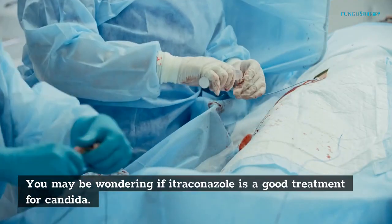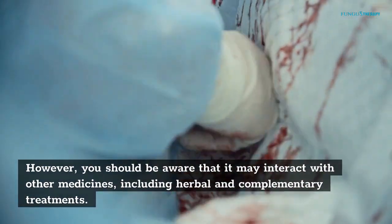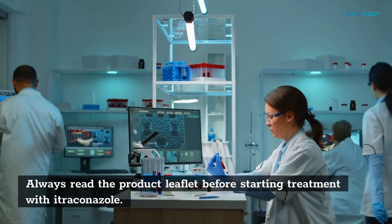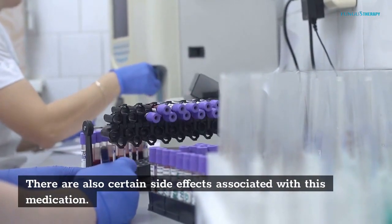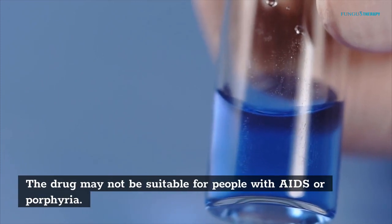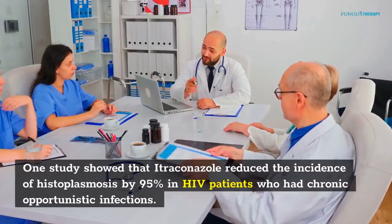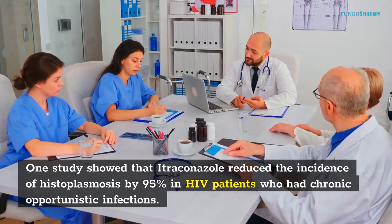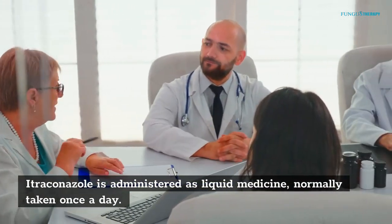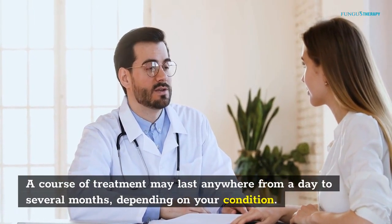Itraconazole. You may be wondering if itraconazole is a good treatment for Conjida. It has been shown to be effective in the treatment of this fungal infection. However, you should be aware that it may interact with other medicines, including herbal and complementary treatments. Always read the product leaflet before starting treatment with itraconazole. There are also certain side effects associated with this medication. Itraconazole has side effects and is not always recommended for all patients — the drug may not be suitable for people with AIDS or porphyria. Several other drugs should be tried first before deciding on a specific treatment. One study showed that itraconazole reduced the incidence of histoplasmosis by 95% in HIV patients who had chronic opportunistic infections. Itraconazole is administered as liquid medicine, normally taken once a day. For best results, you should take the medicine after meals. A course of treatment may last anywhere from a day to several months, depending on your condition.